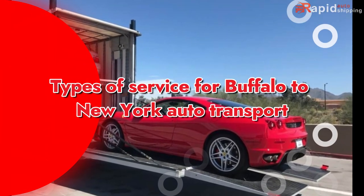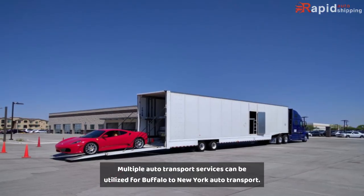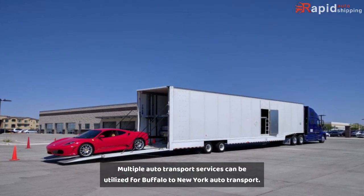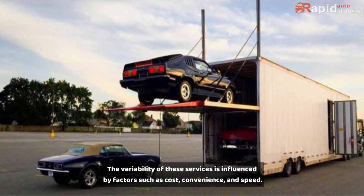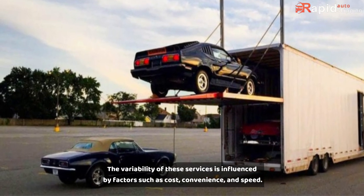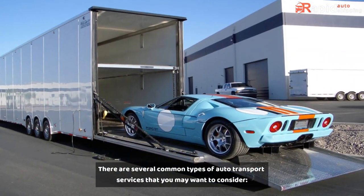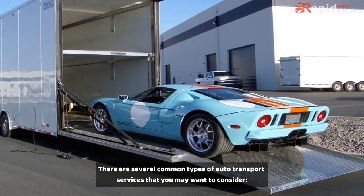Types of Service for Buffalo to New York Auto Transport: Multiple auto transport services can be utilized for this route. The variability of these services is influenced by factors such as cost, convenience, and speed. There are several common types of auto transport services that you may want to consider.